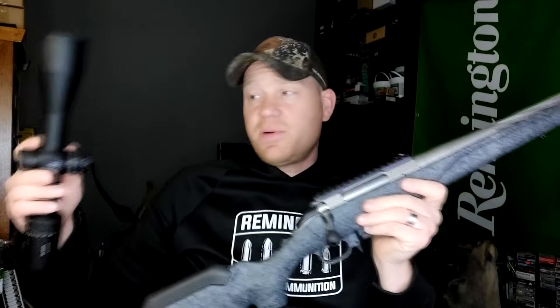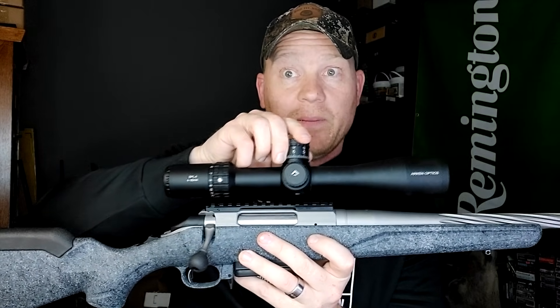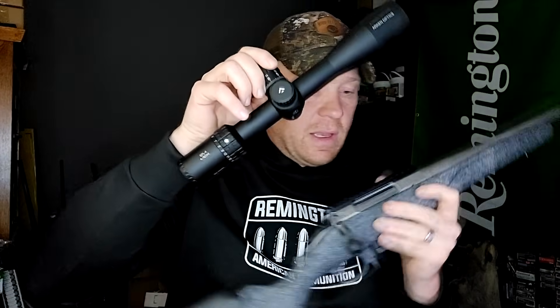Next time you see this thing it's going to be sitting somewhere out at the range, and it's going to be pretty awesome. I'm probably going to stay up and get all this slapped together so when I need to take it to the range, she's going to be ready to go.